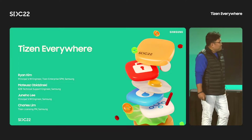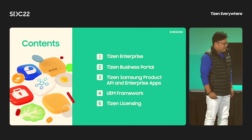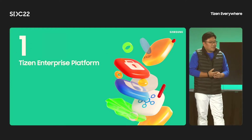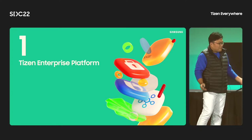This is our session agenda. We don't have much time, so today I'm here to talk about the Tizen enterprise platform.